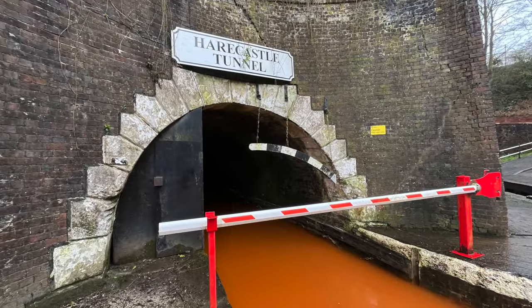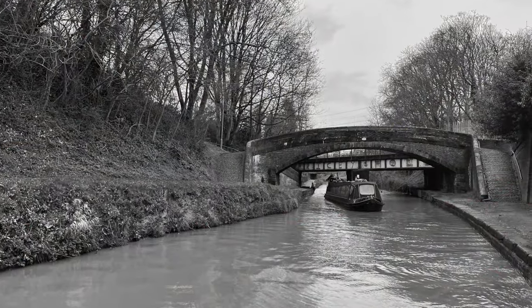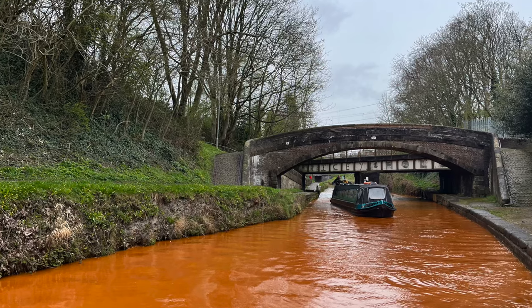The water in the Trent and Mersey Canal in this area is a deep orange colour — not from the mud, but it comes from the iron-rich springs near the tunnel.